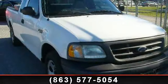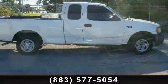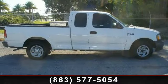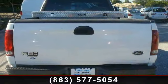Presenting the 2003 Ford F-150 XL. If you are looking for a first-rate auto, this one could be yours today. This vehicle comes with a reliable six-cylinder engine connected to a smooth shifting automatic transmission.